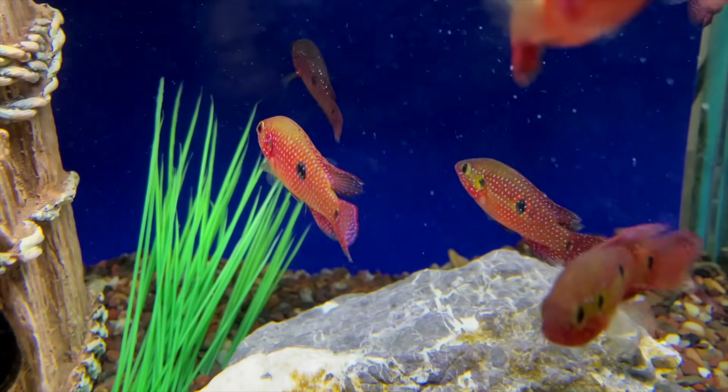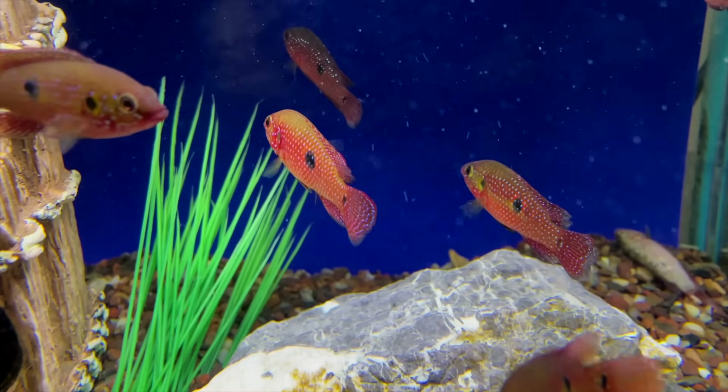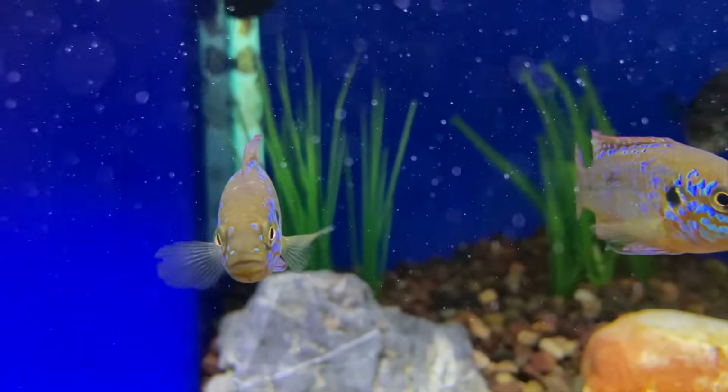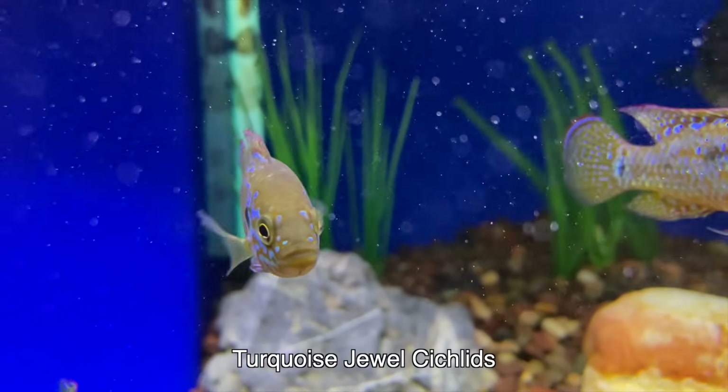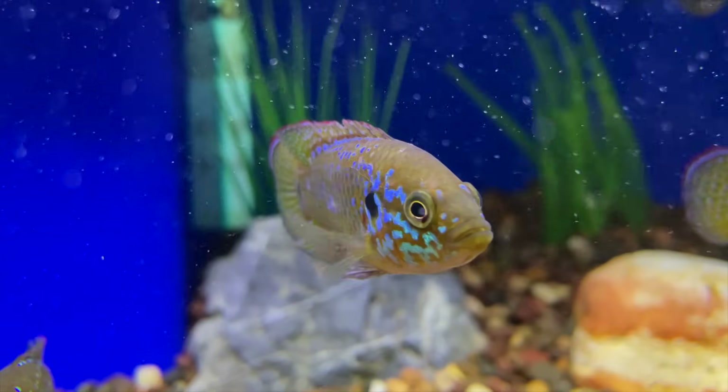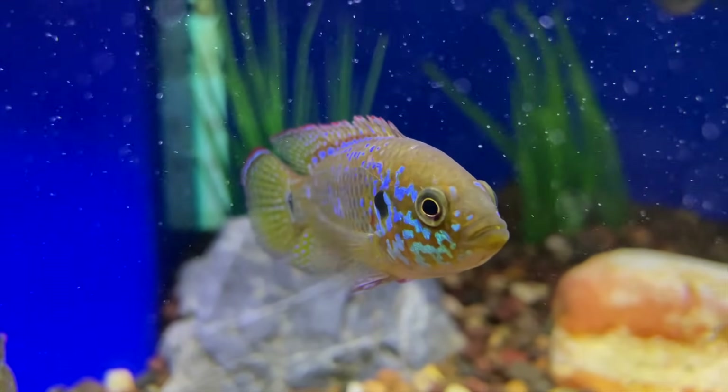They had some really pretty jewel cichlids here. It's a somewhat common fish, but I've always loved them. They also had the turquoise jewels, which are a very cool fish. I tend to favor just the standard jewels — I like that deep red color a little bit more, but they're both pretty awesome.